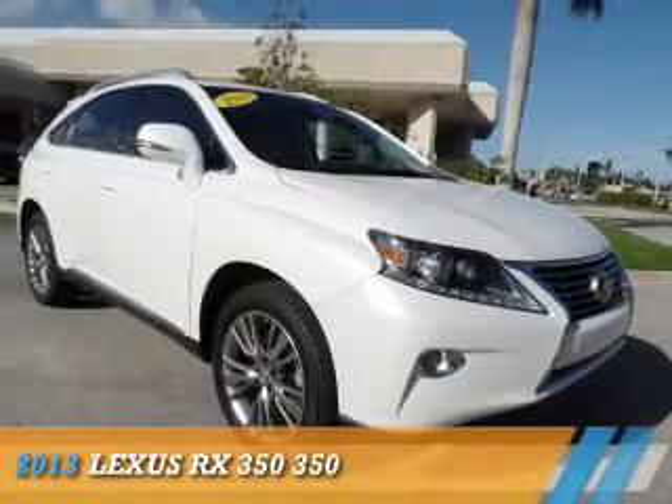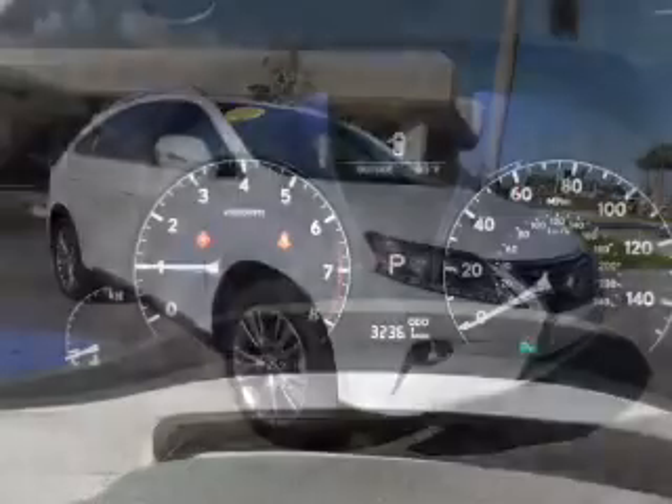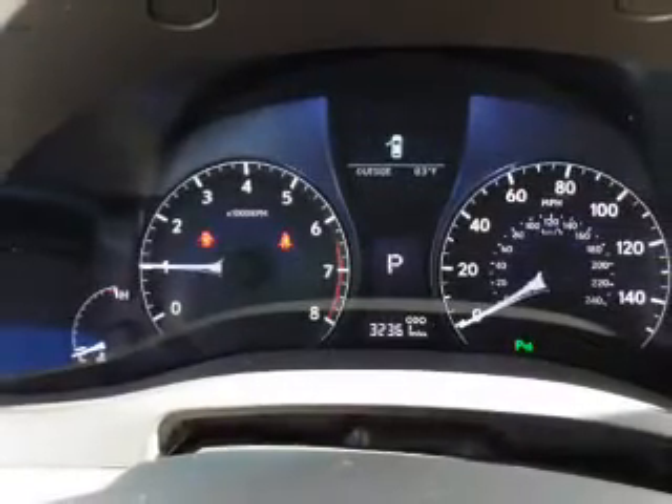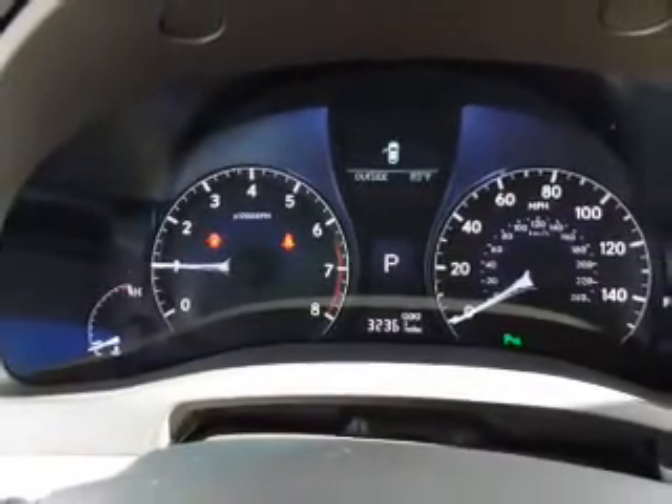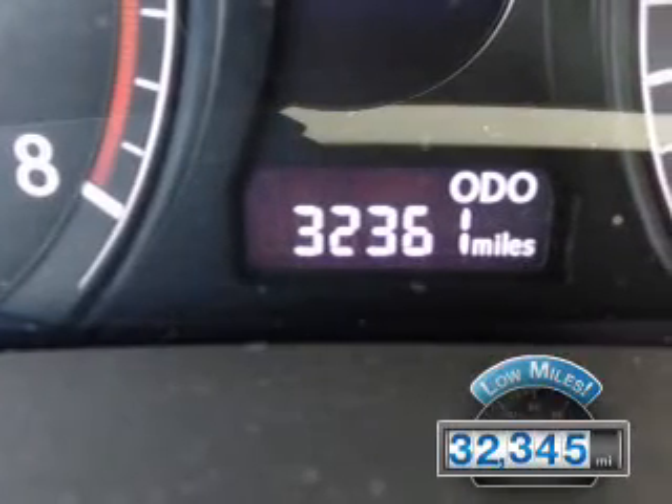Presenting the 2013 Lexus RX 350. It's powered by front-wheel drive, a 3.5-liter, 6-cylinder engine, and a 6-speed automatic transmission. With fewer than 35,000 miles, this vehicle has a long road ahead.